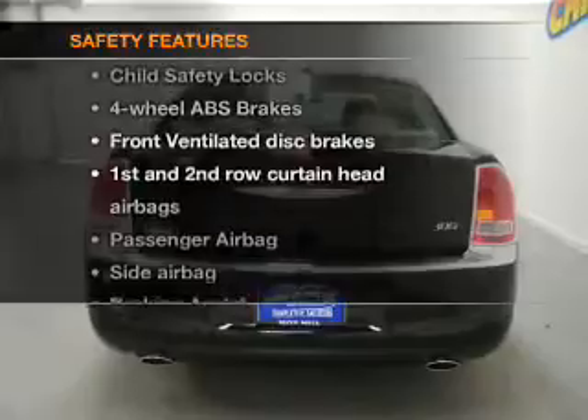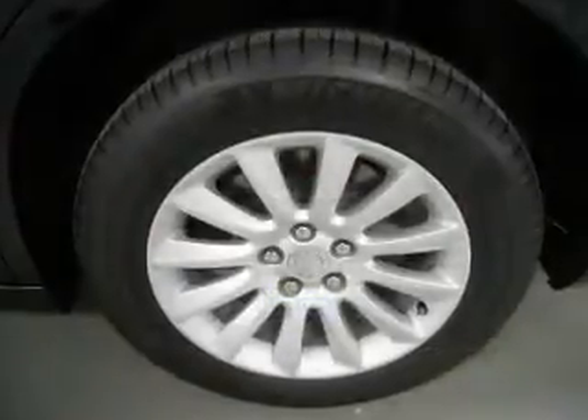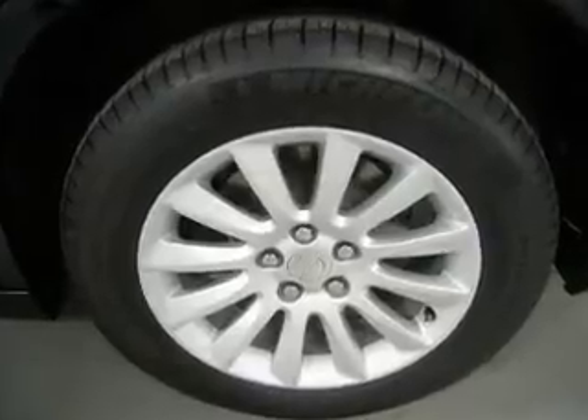And for your peace of mind, the following safety equipment is included: front ventilated disc brakes, curtain head airbags, passenger airbag, side airbag.